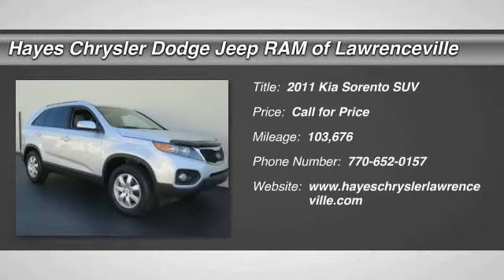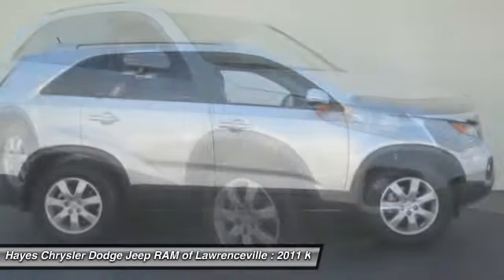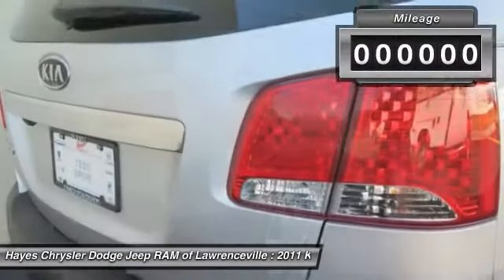The 2011 Sorento. The Kia Sorento is a comfortable riding, powerful, compact SUV loaded with impressive standard features. Take one look at its stylish, sleek design and you'll want to cross over to a Sorento.